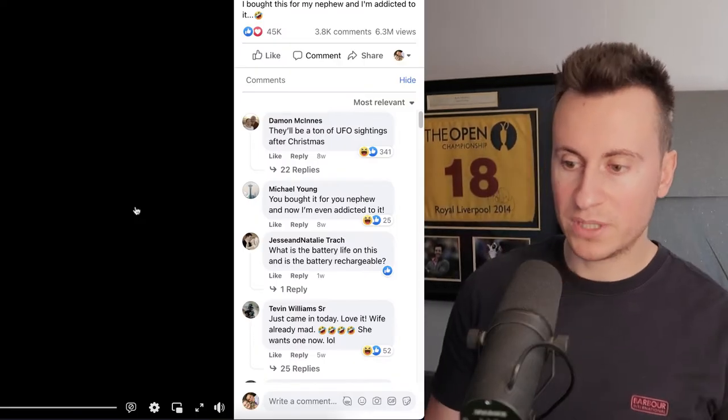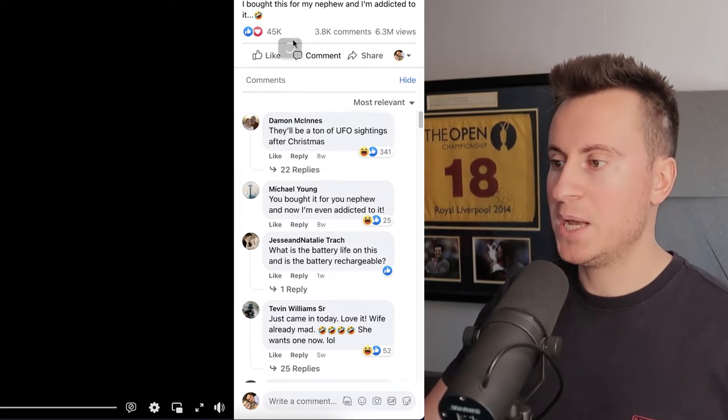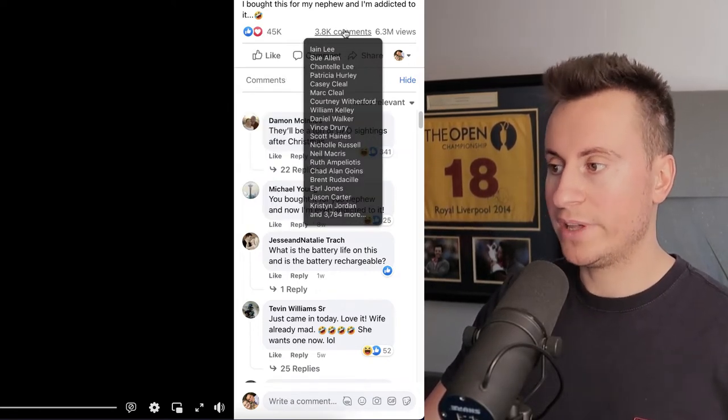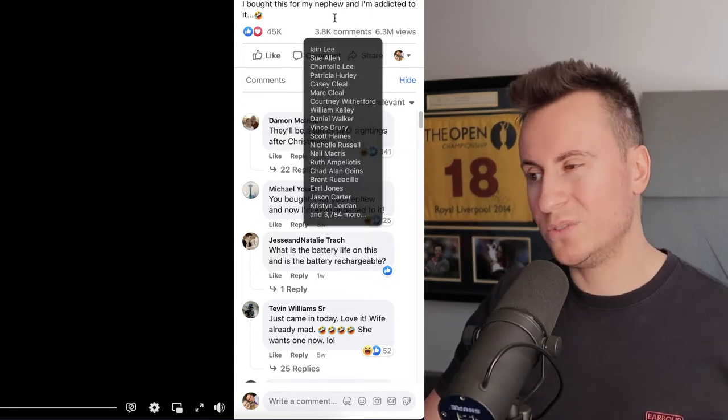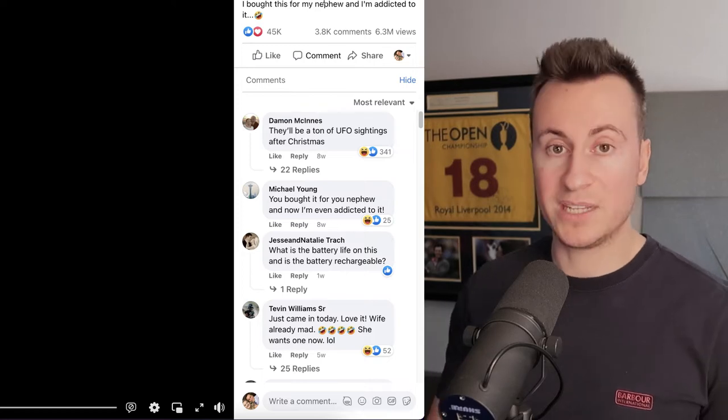Let's take a look at some numbers — the numbers don't lie. This is from a company called The Vent Of. 45,000 reactions, nearly 4,000 comments, and over 6 million views. A creative like this doesn't get this level of engagement and viewership unless it's making money.